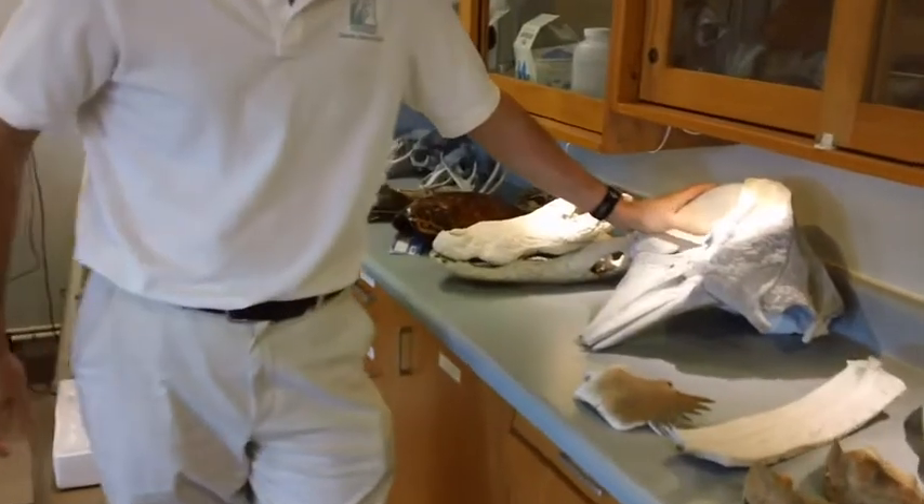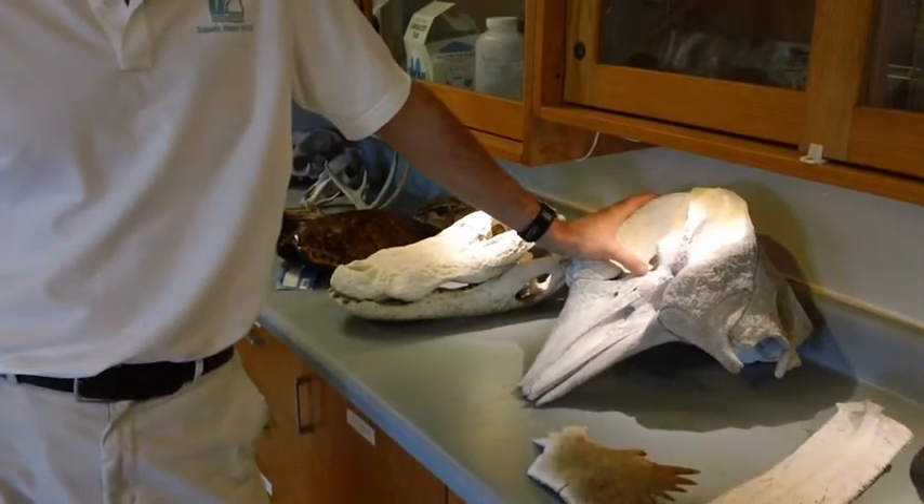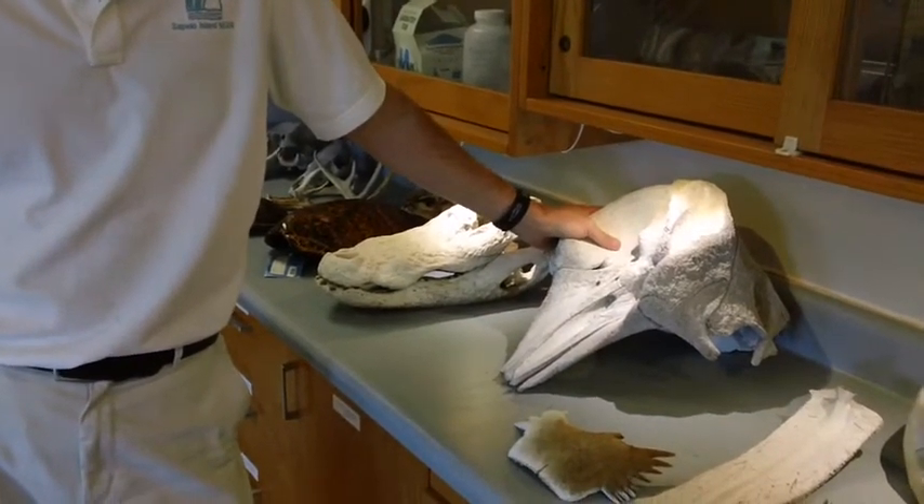This is a pygmy sperm whale, which lives offshore but is very common as far as washing up on our beaches. It's one of the deepest diving animals in the world, searching for deep-sea squids.